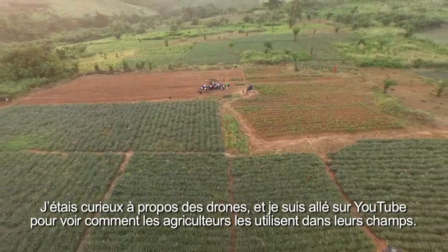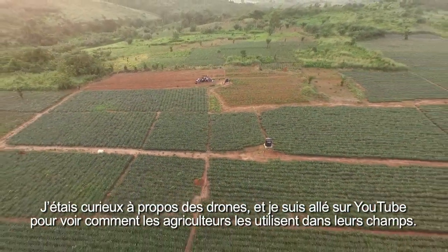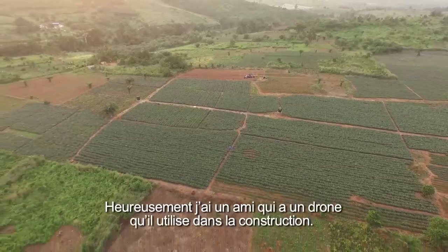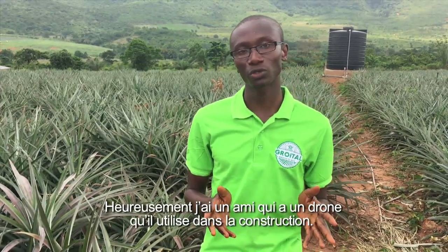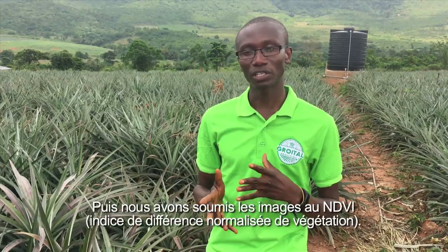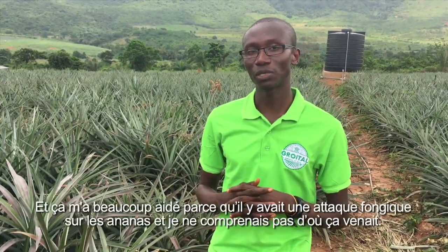I got curious about it and checked on YouTube to see what other farmers are using drones for on their farms. Definitely not small farms like mine, but I fortunately got a friend who has a drone — he actually uses it for construction purposes. So I made him fly the drone over here about four months ago, and then we subjected the images to NDVI, and that actually helped me a lot because by then I was having a fungal attack on the pineapples.